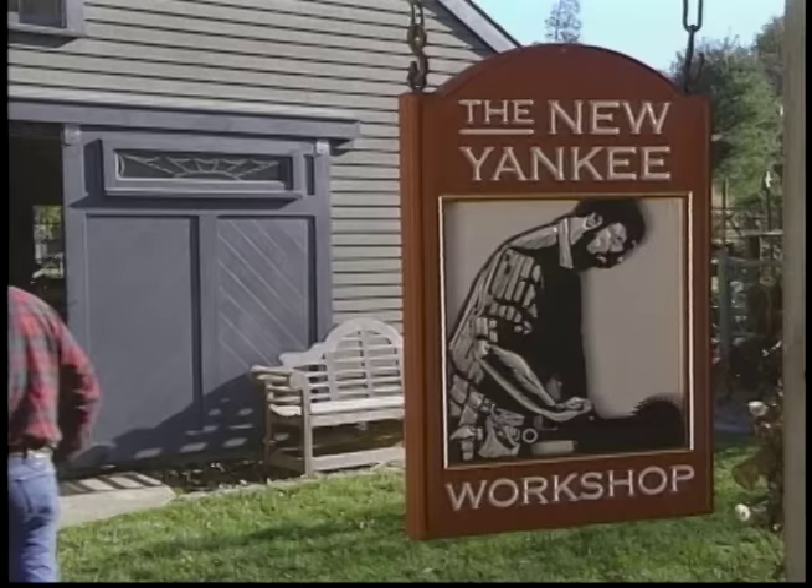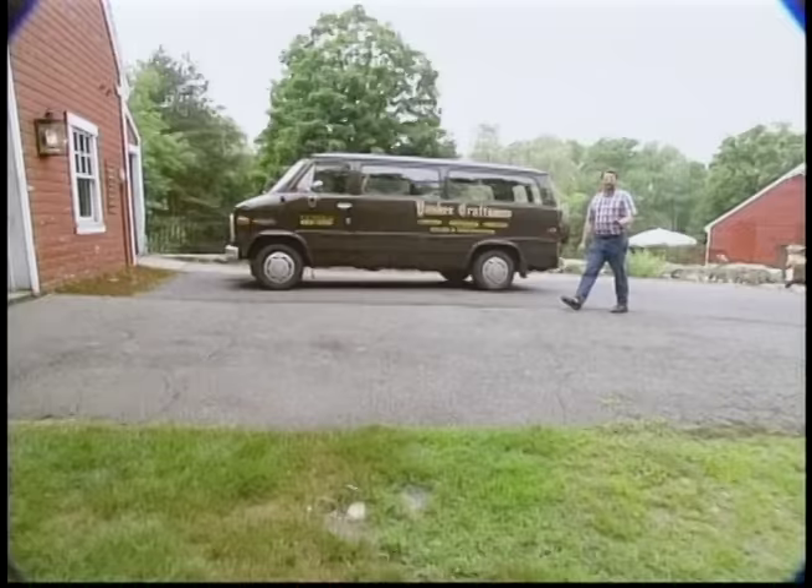Today we're in Wayland, Massachusetts, a historic community in the metro Boston area. And one of the best kept secrets is this place, the Yankee Craftsman. If you're a Hollywood producer and you're in town shooting a movie, you might come here for just the right prop. If you own a historic house and you have old light fixtures that need to be restored, this is the place to bring them. And if you're missing one, you might find the perfect replacement right here.